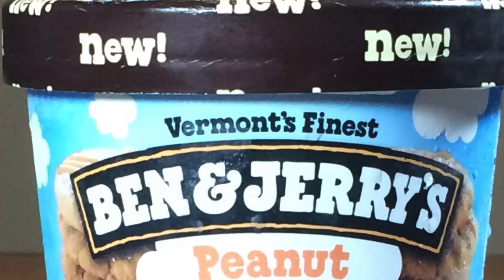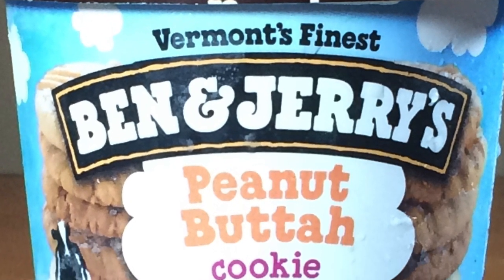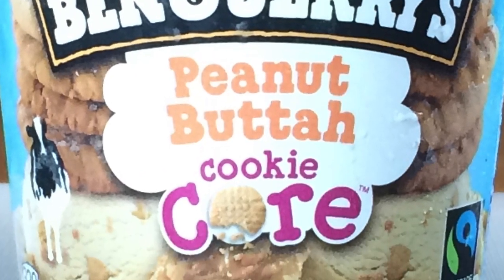Hi, I'm Matt from MacArts Ice Cream and today I'll be trying Ben & Jerry's Peanut Butter Cookie Core. Ben & Jerry's has been hitting it out of the park with their cookie core flavors, and I am super excited to give this one a shot.